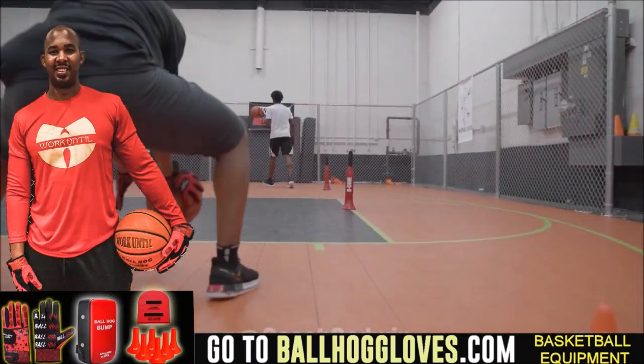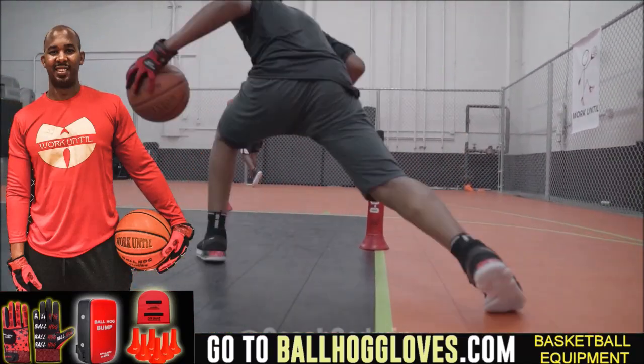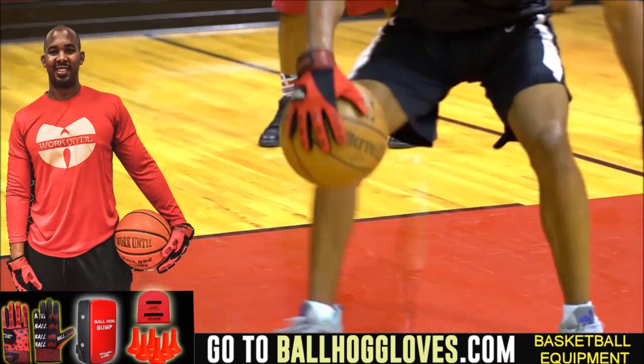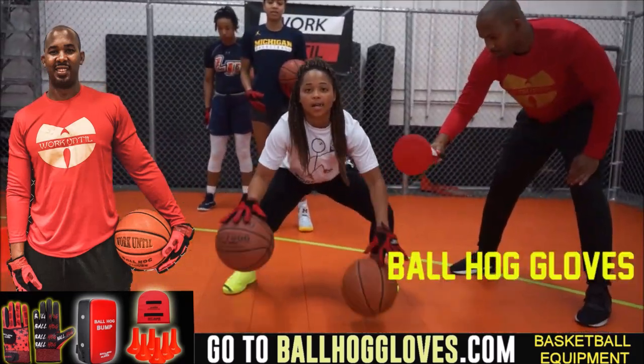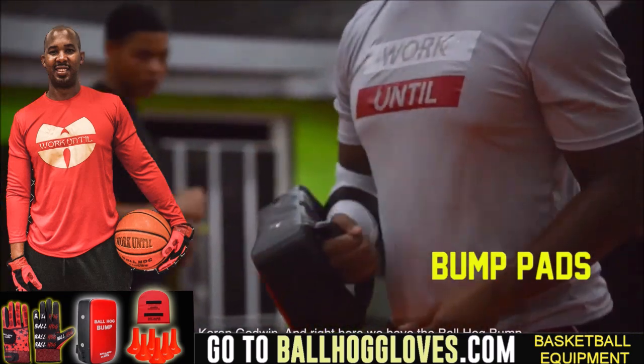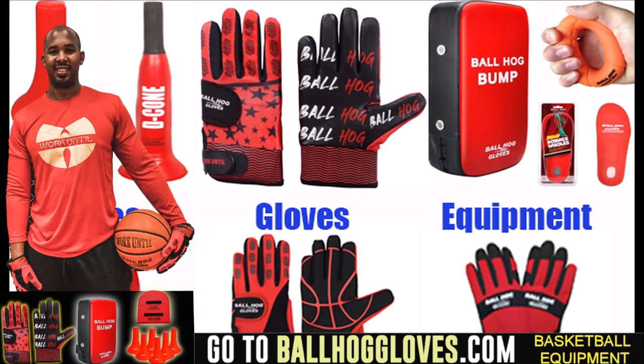Working out with these Ball Hall Gloves is changing everything — the whole dynamic of the workout. It takes away your grip, so the ball slips out of your hands. You really got to be able to control the ball. For quality basketball training products, go ahead and log on to BallHallGloves.com. God first, work until.